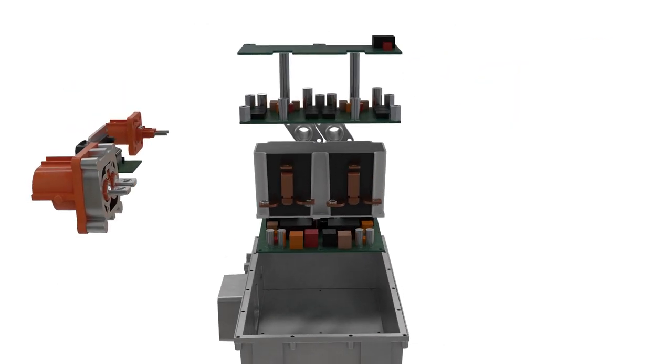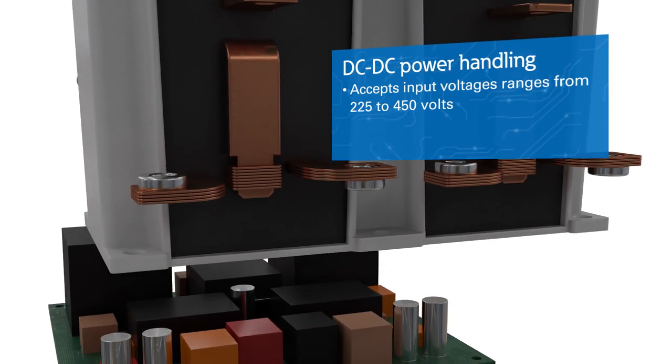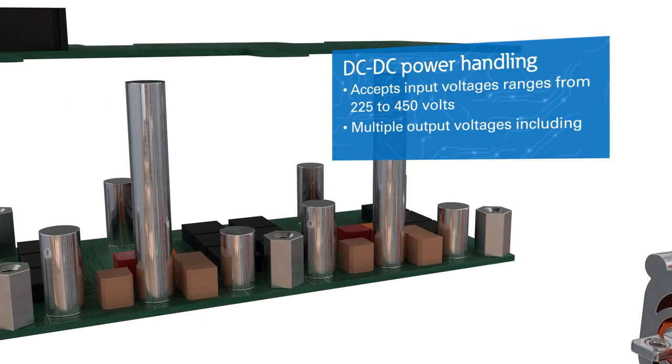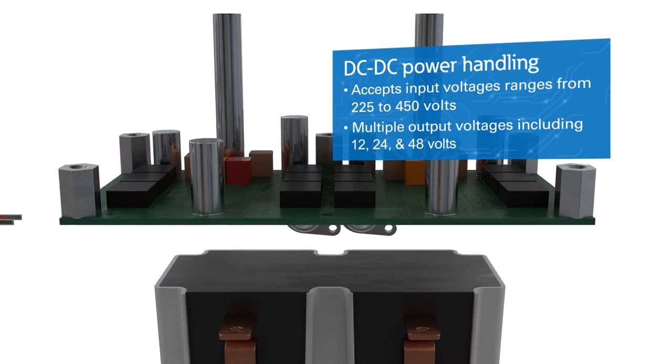Eaton's DC-to-DC converters accept wide input voltage ranges from 225 to 450 volts and multiple output voltages, including 12, 24, and 48 volts for greater system flexibility.